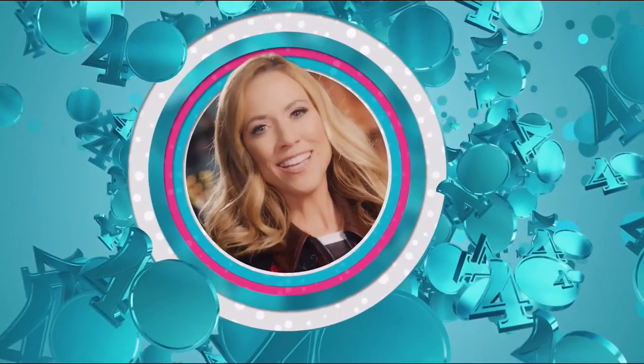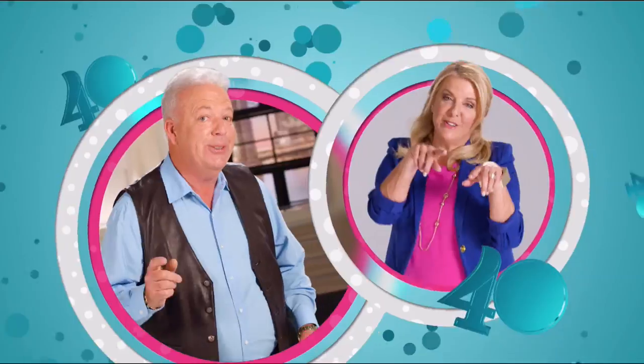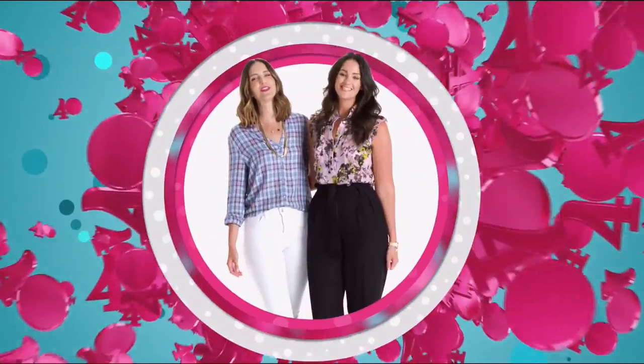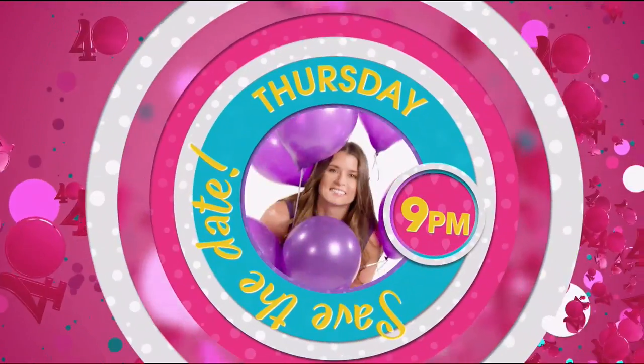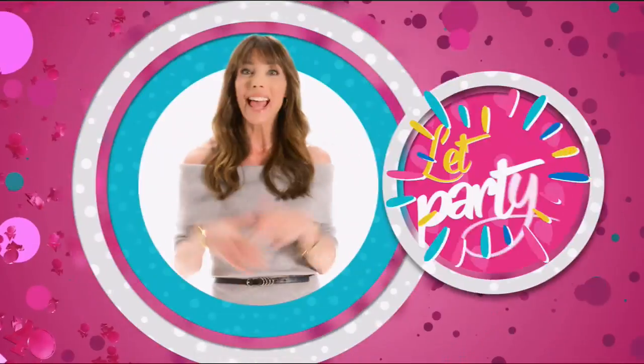Happy 40th, HSN! Save the date — this Thursday at 9 p.m. we launch HSN's 40th birthday. You don't want to miss that. Let's party!